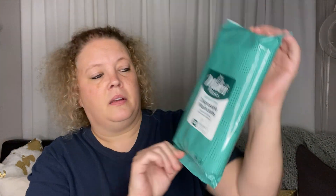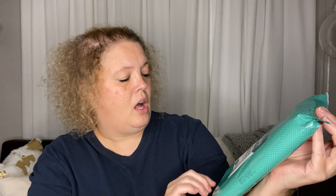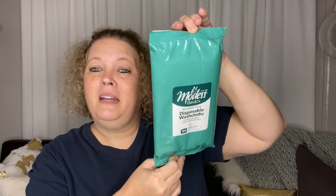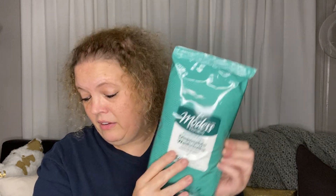Last but not least from this stop, I got these Modess Basics disposable washcloths. They have aloe, chamomile, and vitamin E, and you get 24 large cloths — I thought that was a really good buy. These are huge; the regular ones they sell are a lot smaller than this. I want to give those a try for cleaning, wiping down, or whatever you need a little wipey for.